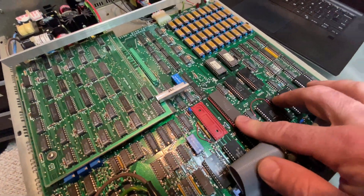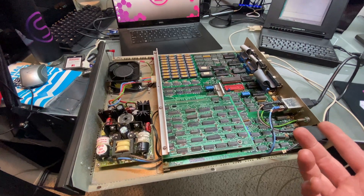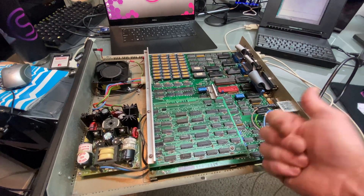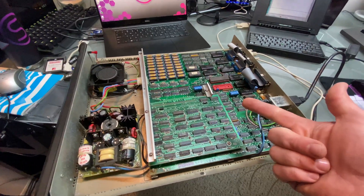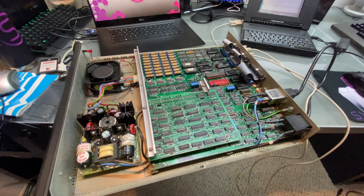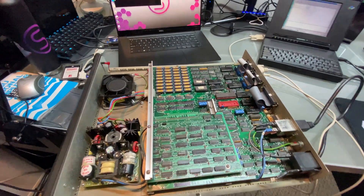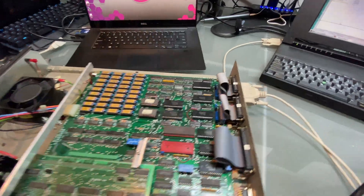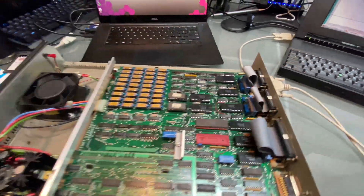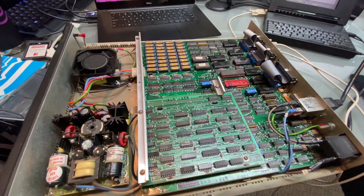They are 8086 based, and they ran one of a few different compatible operating systems: Xenix, QNX, CP/M-86, and maybe a form of DOS. But there is no video card on here — this is a serial console only. I wanted to dive into this and get it working, and take you along on the journey to do that.